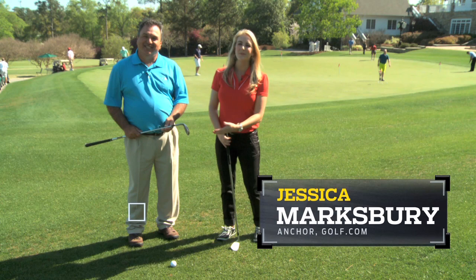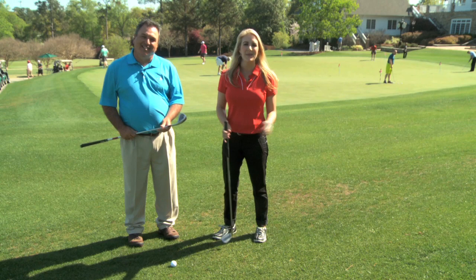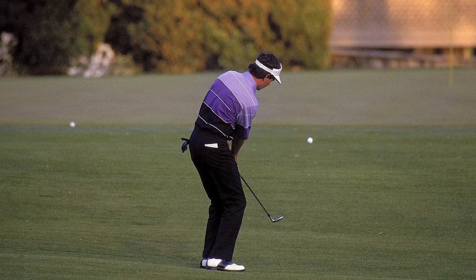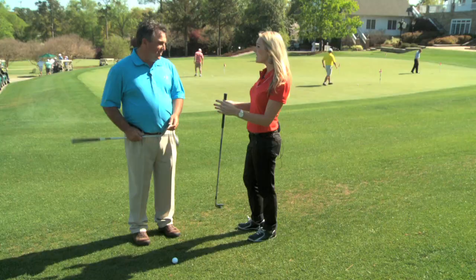Hi, I'm Jessica Marksbury for Golf.com. Joining me today, Golf Magazine Top 100 teacher Brian Manzella. We're counting down the five greatest Masters shots of the last 30 years. Next up: Larry Mize, 1987 — chips it in to beat Greg Norman in a sudden death playoff.